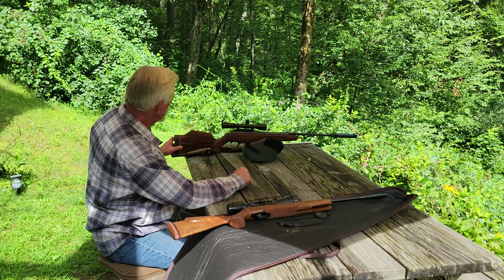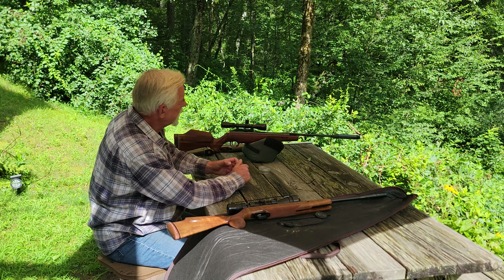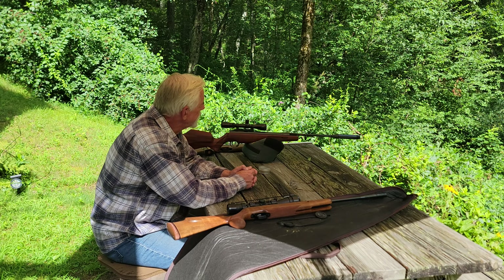It's got a factory moderator on it, and it's just a gorgeous rifle. Have a close look, and I think you'll see for yourself what a beautiful gun this Theoben rifle is.